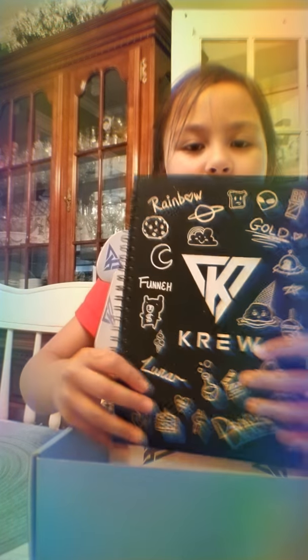I got the notebook. Three pages. And this — it says "crew, back to school."